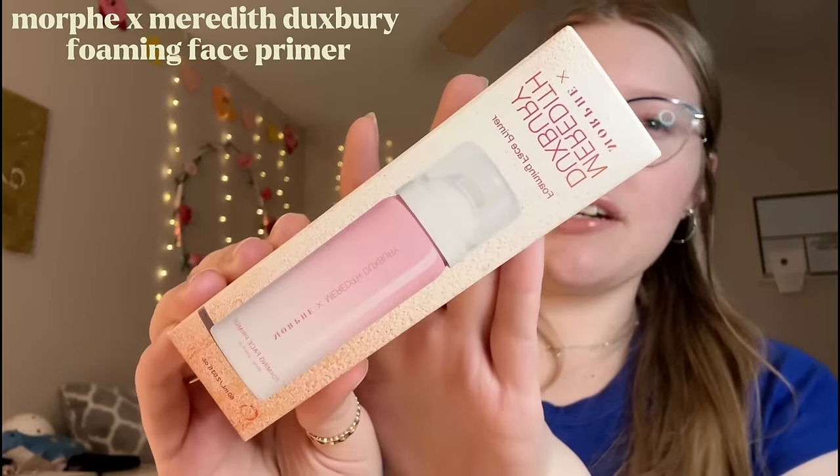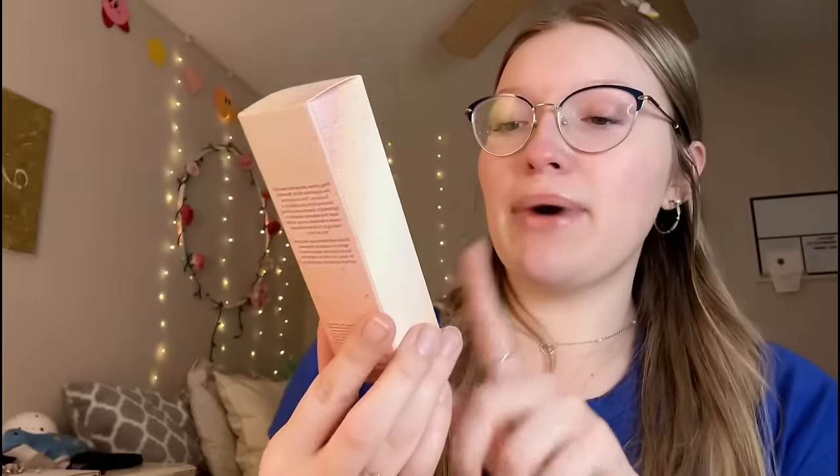I am finally back home with all my Ulta goodies - let's get into it. The first thing I picked up was the Megababe Daily Deodorant in the scent Rosy Pits. I've been needing a new deodorant and I've never tried this brand before, but it's supposed to be a clean deodorant brand. Honestly, 50% of the reason I bought it was because it's pink - I will let y'all know if it's actually good.